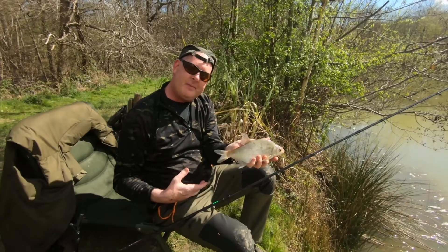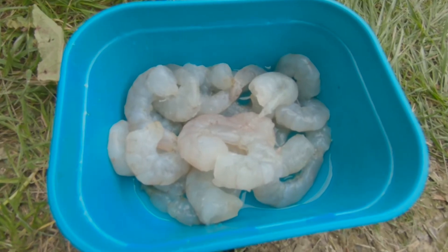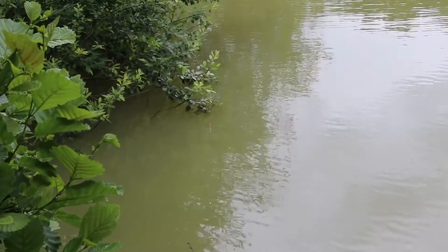A few weeks ago we were fishing here using smaller baits like maggots and worms, and all we caught was small fish like rudd and bream. We're now both using much bigger baits, which we hope is going to snag a nice big perch. We're using whole tiger prawns and fishing them right up against the bankside cover. Bigger baits and bigger hooks are also easier for me to handle at the moment.